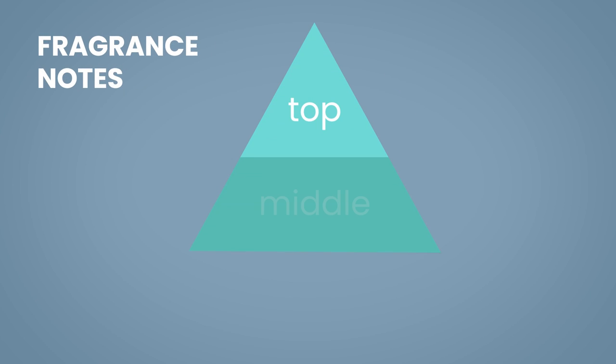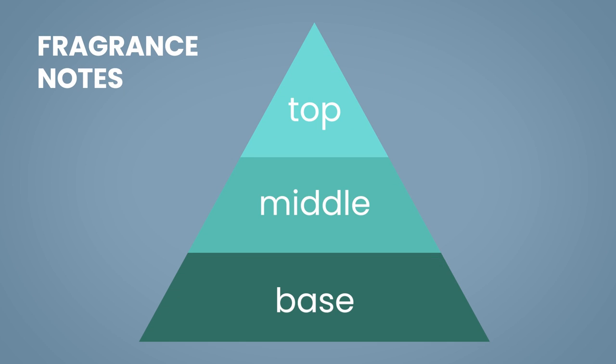Fragrances are composed of top, middle, and base notes. They can be visually represented as a pyramid, divided horizontally in three sections.